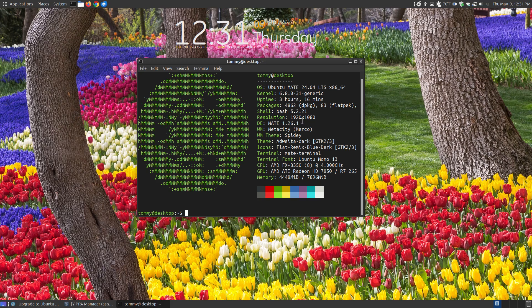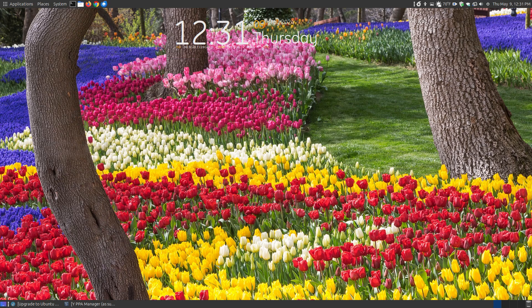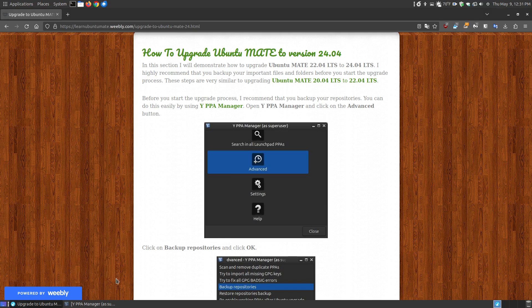That shows how long I've had my computer on. I'm using the bash shell, my resolution is 1920 by 1080, and I'm using MATE 1.26.1. I'm not going to read everything because this is according to the specs of your system, but as you can see I am using Ubuntu MATE 24.04.